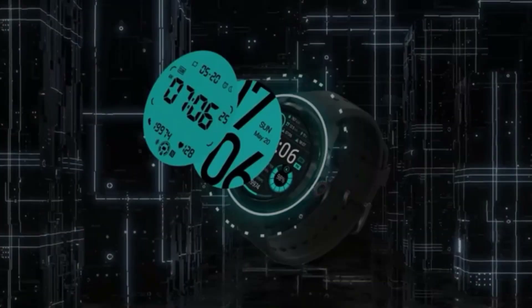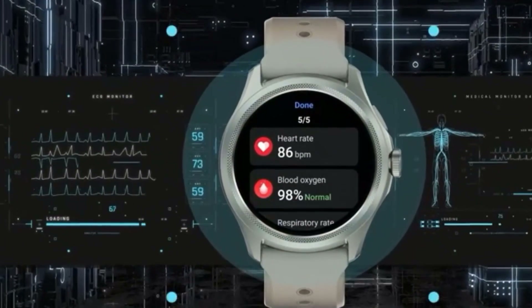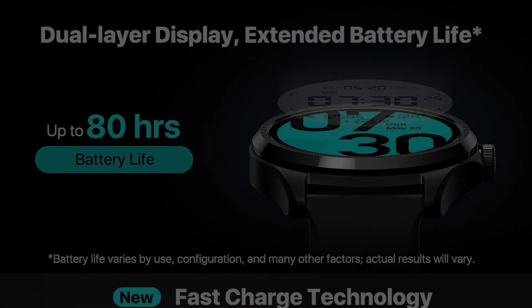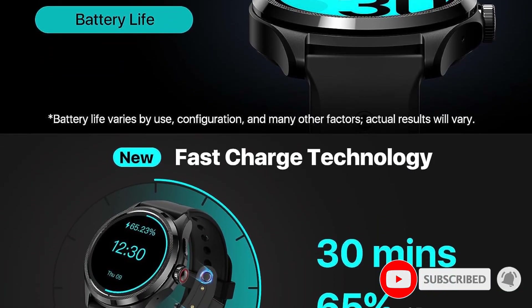At number four, the Ticwatch Pro 5 Android smartwatch. It is the first to feature the Snapdragon W5 Plus Gen 1 wearable platform, plus the latest version of Wear OS by Google. This fast-charging smartwatch has a 1.43-inch dual-layer round display, an 80-hour battery life, and 5 ATM water resistance.